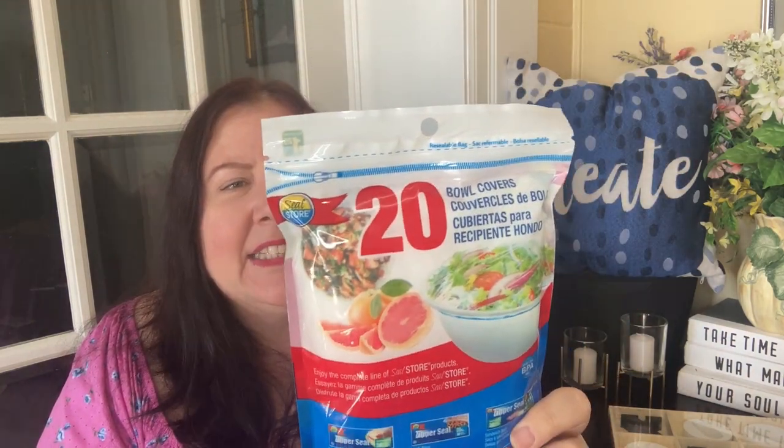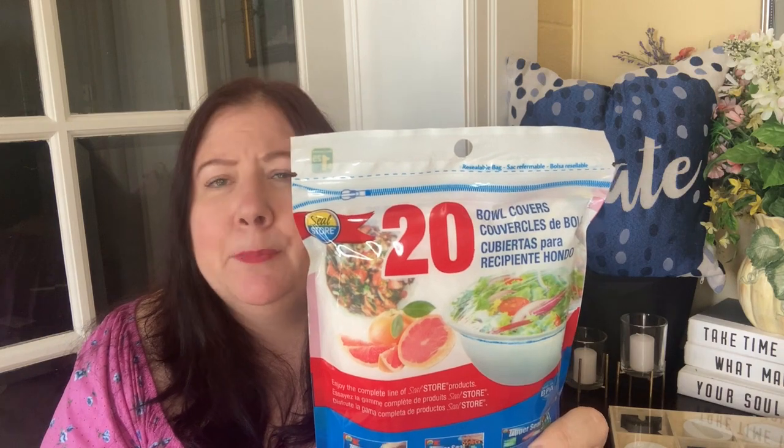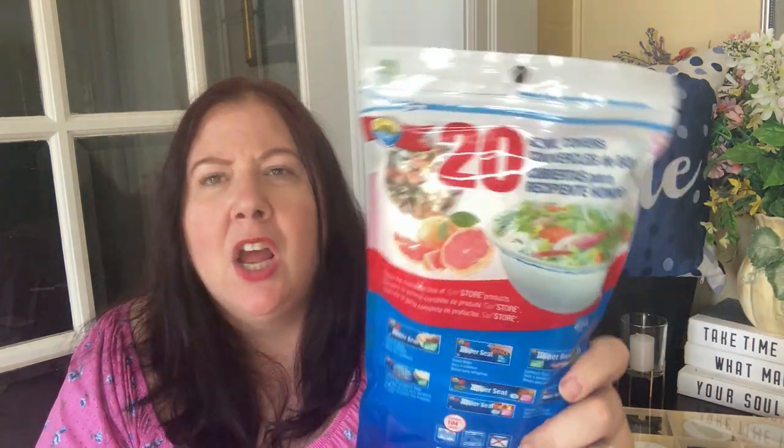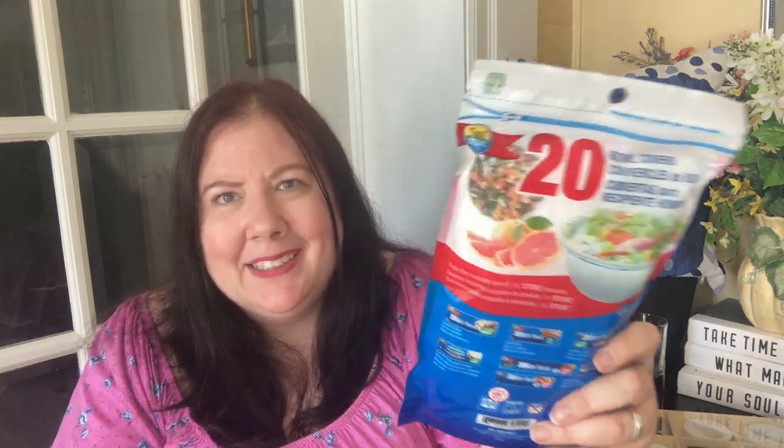I also got these, especially for summer — bowl covers. I always lose my lids for plastic or glass containers and can never find a cover to put them in the fridge. These bowl covers fit 8.5 by 16.5 inch bowls, which is 21 to about 42 centimeters. They work really well — they won't give you a tight seal, but they're perfect to protect food and great for picnics in between servings. And $1.25 for 20, you cannot beat that.